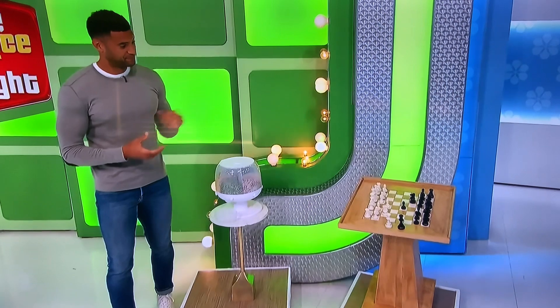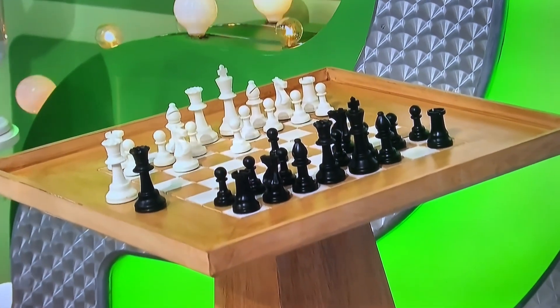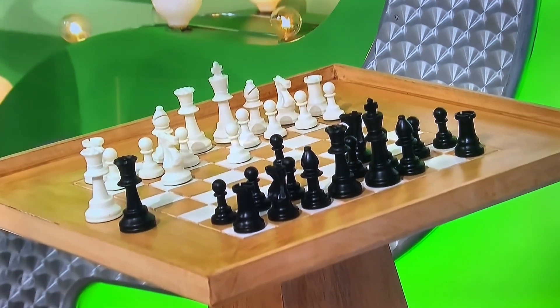And then second, this chess table features a solid mango wood pedestal base and a painted game board. A set of chess pieces is included.